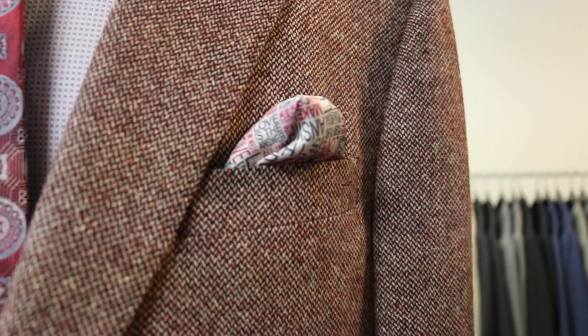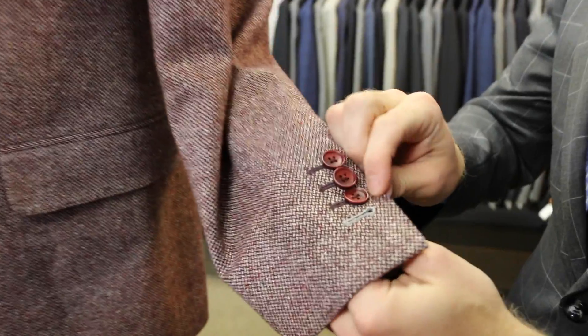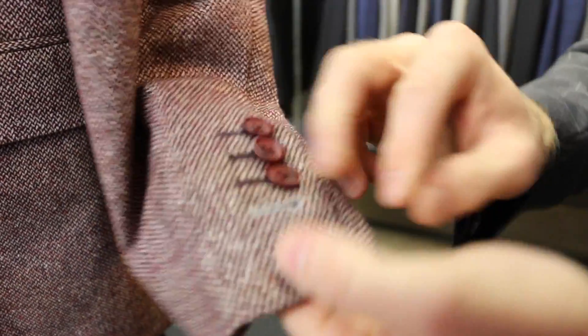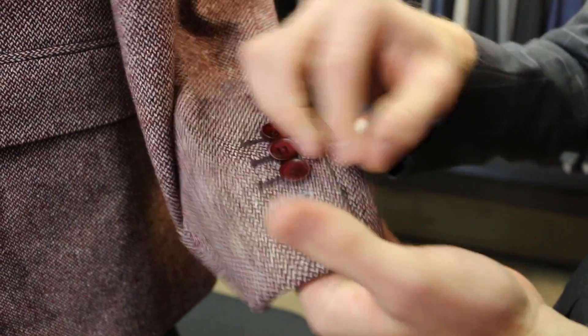So you've got your little pocket square — good to go right there. All of our suits, jackets, everything have fully functional buttonholes, just showing that it's custom. We like to leave it with a little alternating color there and leave it open so it just kind of looks cool, so people know what's going on.